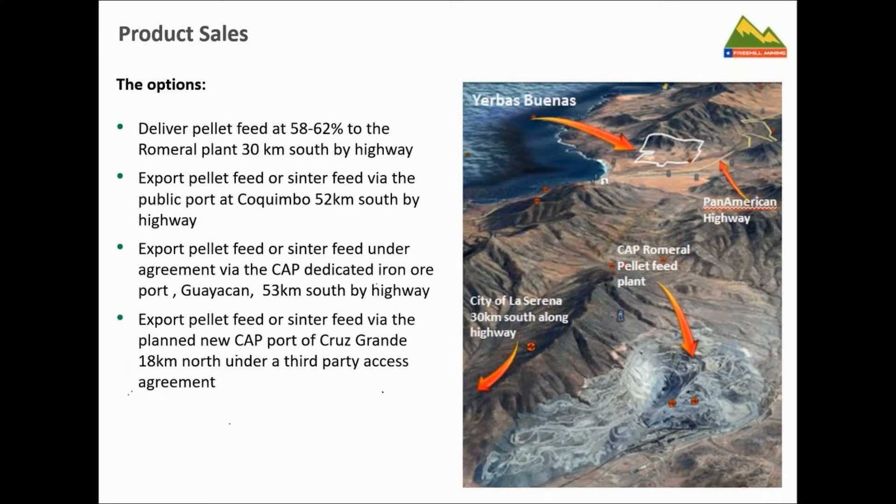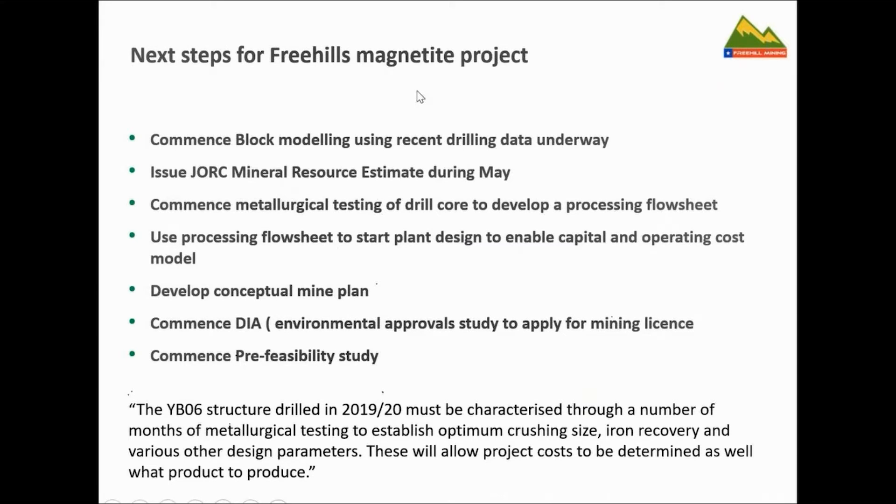We could export via the CAP dedicated iron ore port at Guayacán, or there's a new port planned 18 kilometres from our mine gate at Cruz Grande, which must give third-party access. Next steps: we've just finished our drilling program. Everything has been assayed. We've handed over all drilling and assay data to our resource geologists who are now preparing a block model for a mineral resource estimate update, which should come out during May.